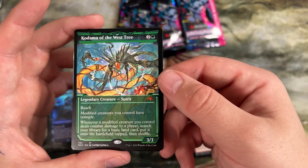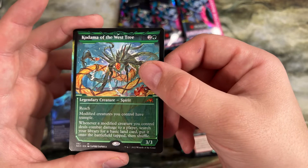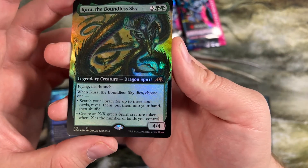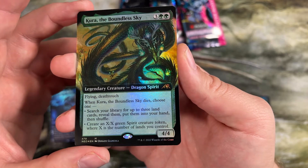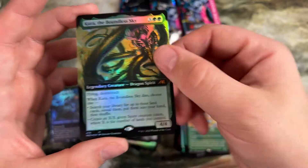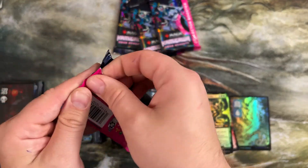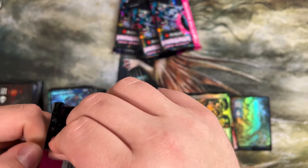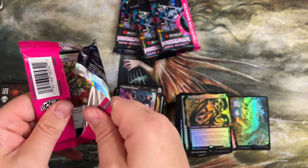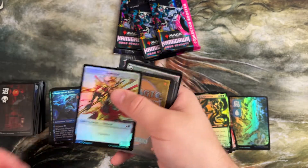And the green dragon — when this one dies, you get to search your library for three land cards and put them in your hand, or create an X/X green spirit token where X is the number of lands you control. Green has always cared about lands in play and this set had a few that were just as big as the lands you play — that was kind of cool. In limited you're hitting a bunch of lands. I don't think in standard, modern, or pioneer you really want something like that, but kind of cool in these formats.